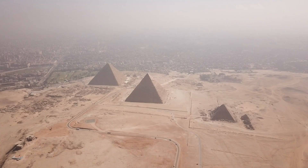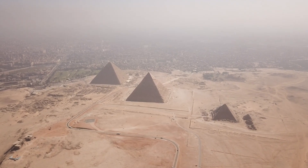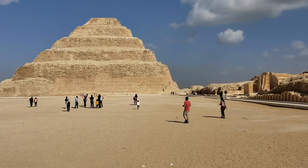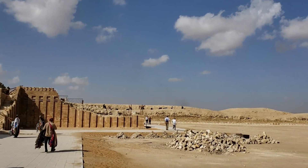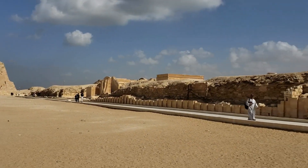For millennia, the pyramids of ancient Egypt have stood as awe-inspiring feats of human ingenuity and engineering. These colossal stone monuments, towering above the desert sands, have long baffled scholars as to how they were constructed with such primitive tools and technology. However, a groundbreaking new discovery may finally shed light on this enduring mystery.